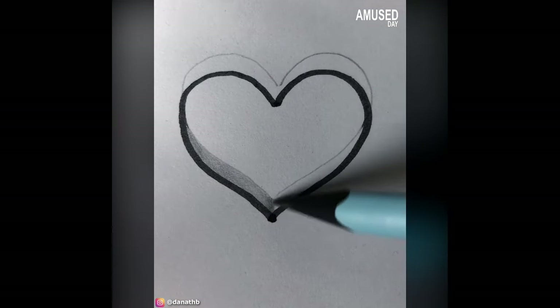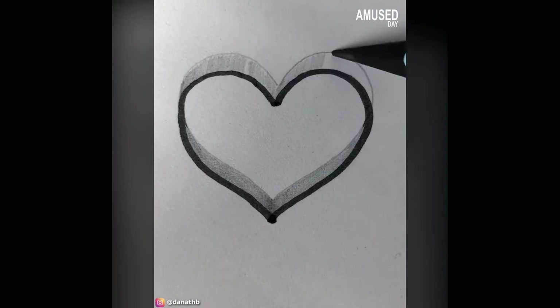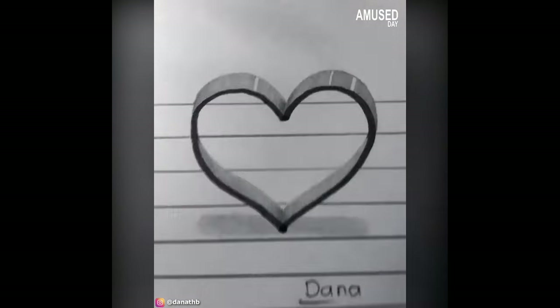Those who are in love will certainly appreciate this: send a letter to your lover with no words needed — just a picture of this token of love.